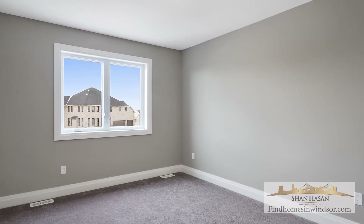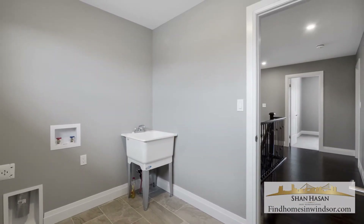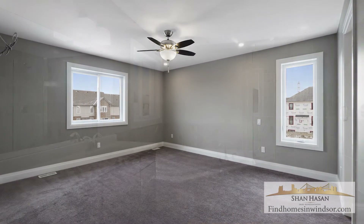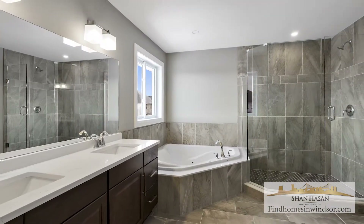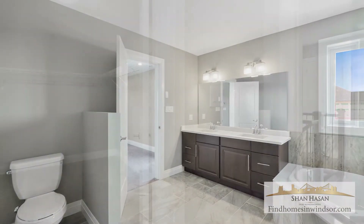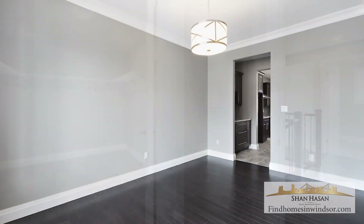The total square footage of this house is approximately 2600 square feet. The master bedroom is exceptionally large, and you walk into a very large ensuite. Right next door you will find an enormous walk-in closet.